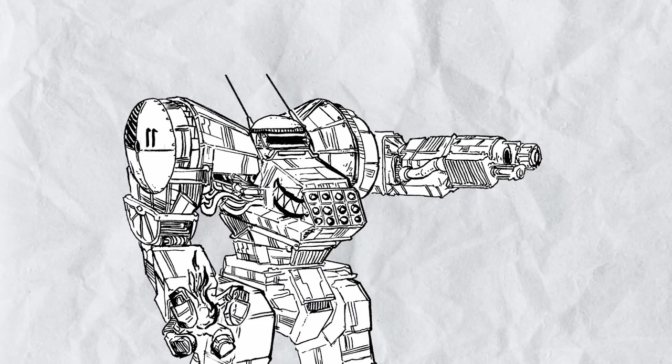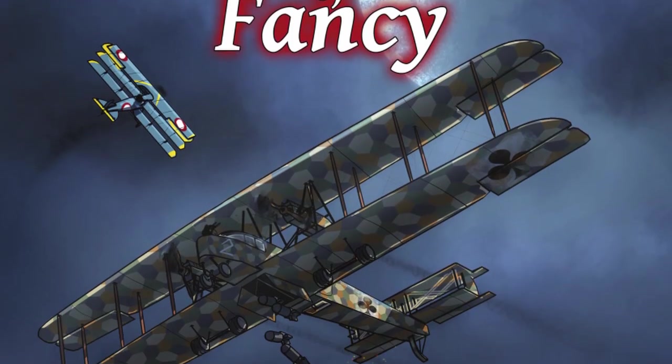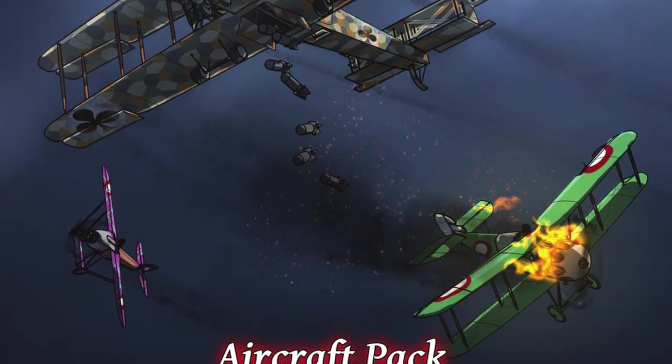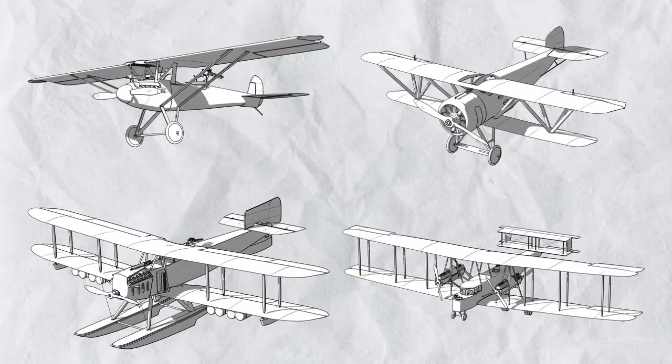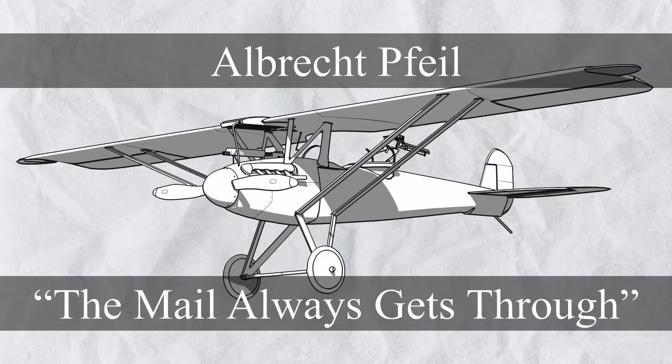Hello viewers and welcome to another episode of Trash Talk on Flying Circus, Flights of Fancy Special, where I talk about the planes in the book. You already know what this is about - there's four planes to go, let's go, starting with the Albrecht Feel, the mailman plane.